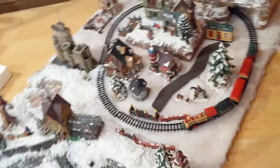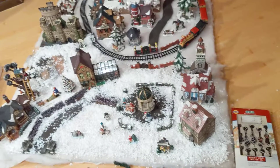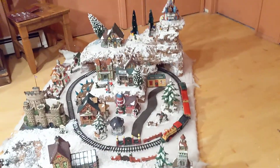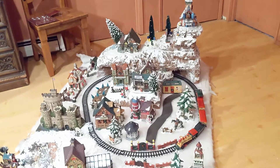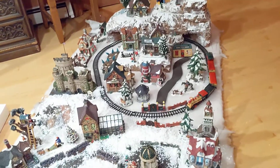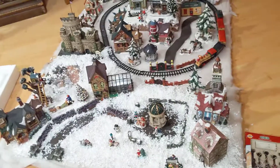I'm gonna come back around to the front so you can see a nice aerial view of the whole village. It's beautiful — I loved it for many years, and I think it's time for somebody else to enjoy it now.